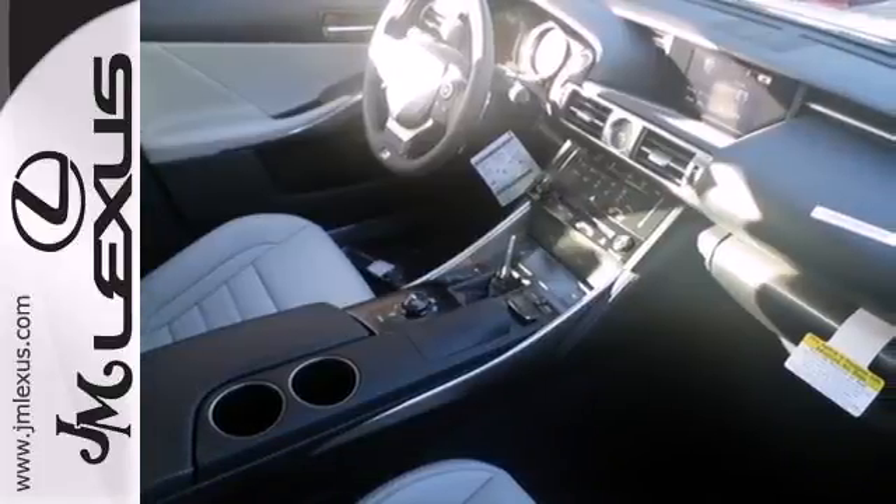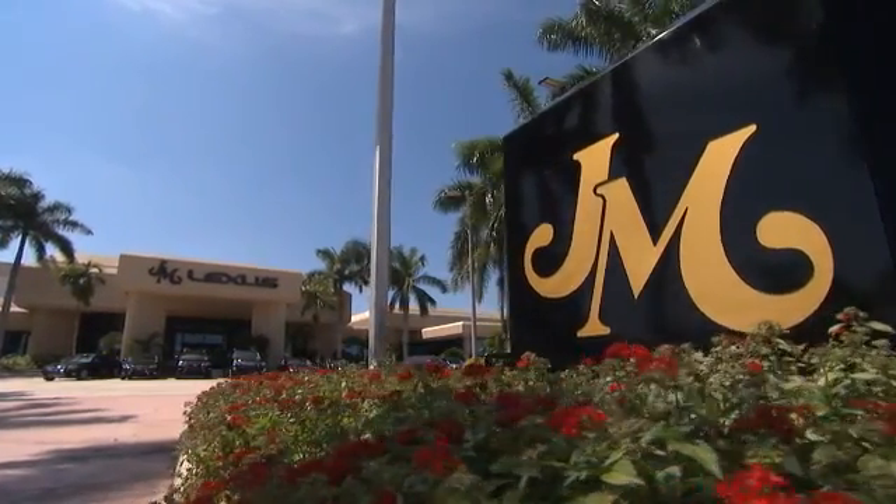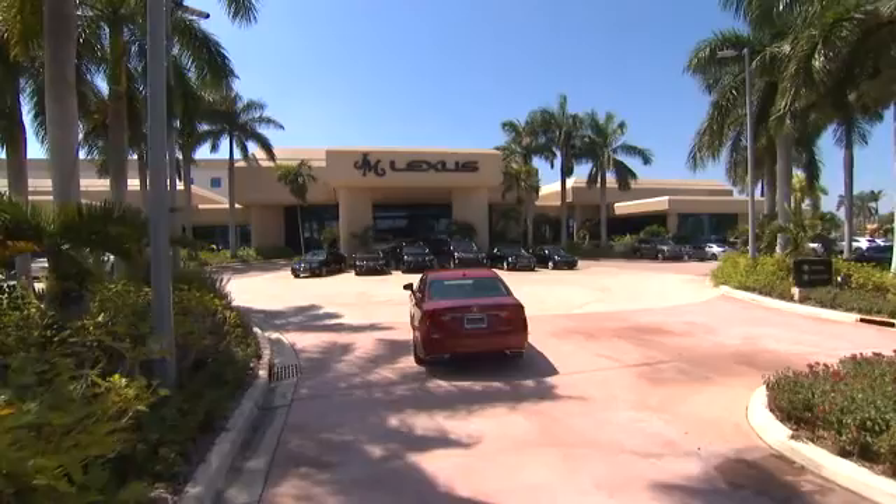Leave your car worries behind with this solid choice. Check it out today. JM Lexus, the world's number one Lexus dealer since 1992.